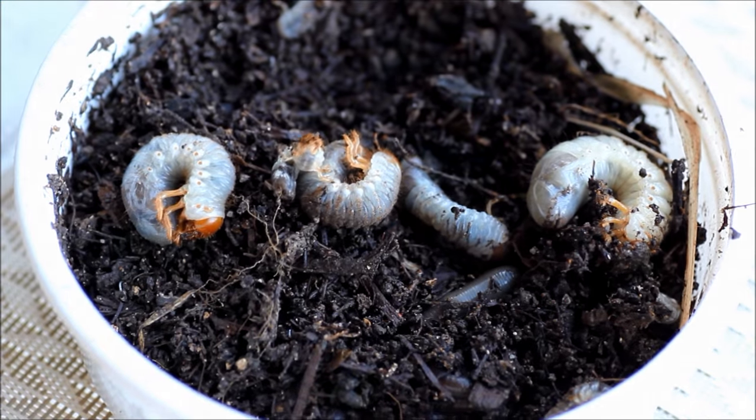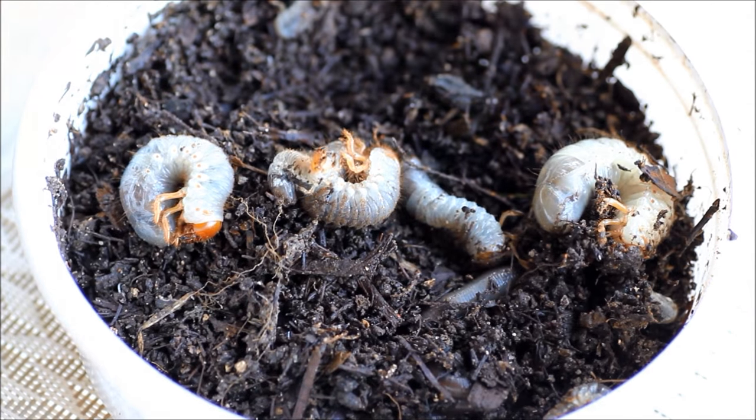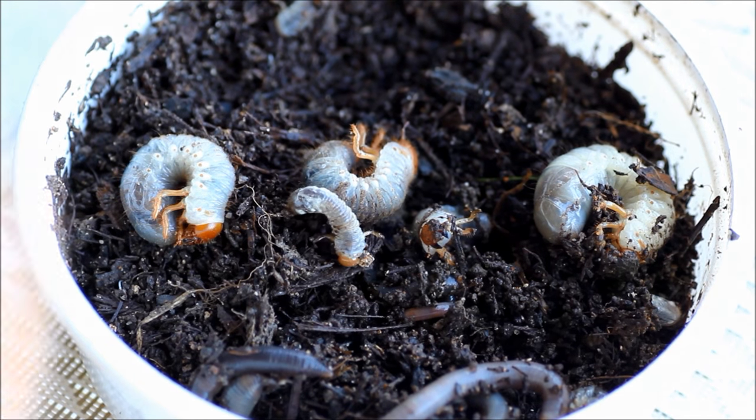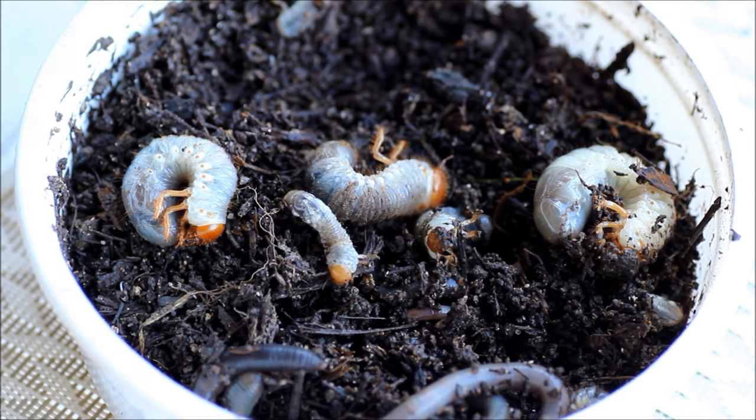I just went out and dug some worms to go fishing. There's plenty of worms under there — great big garden worms, beautiful. But while I was there I dug up some of these grubs, and I'm going to use them for bait. I want to try and break a couple of myths.